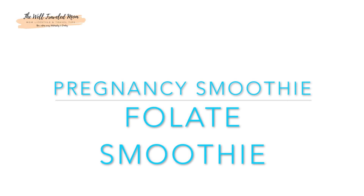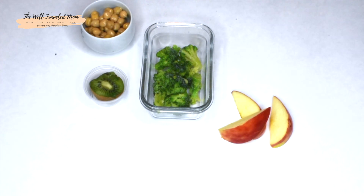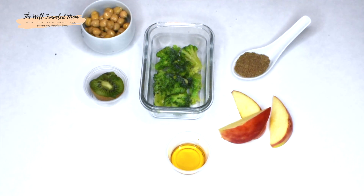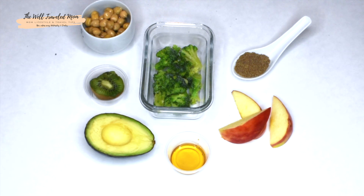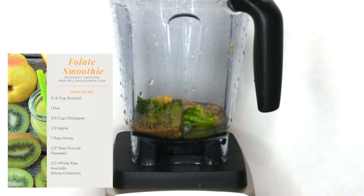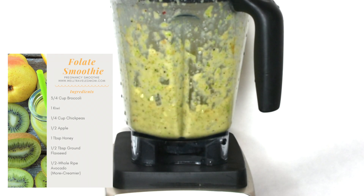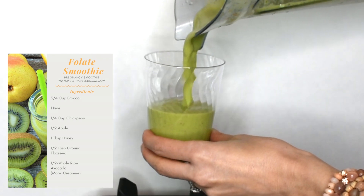Folate or folic acid is extremely important during the first trimester of pregnancy. Folate helps prevent against spina bifida, neural tube defects, and helps with new cell development. The flaxseed and chickpeas in this smoothie help pregnant women get the recommended consumption of 10 extra grams of protein while pregnant. They're high in fiber and help fight constipation.